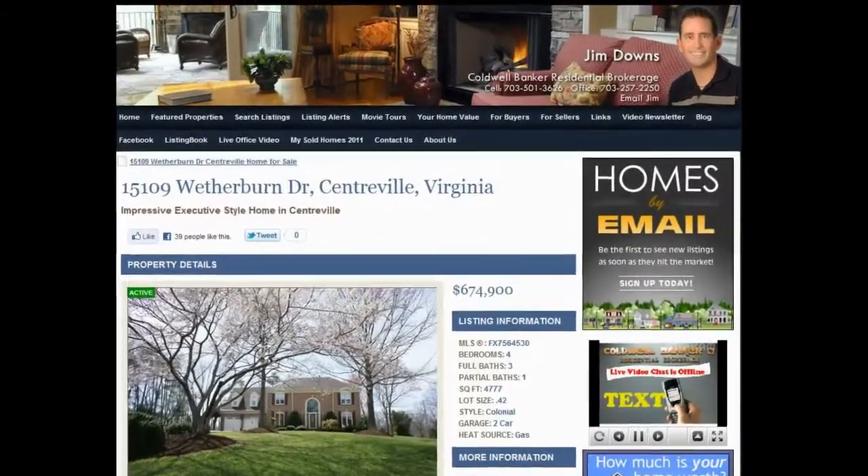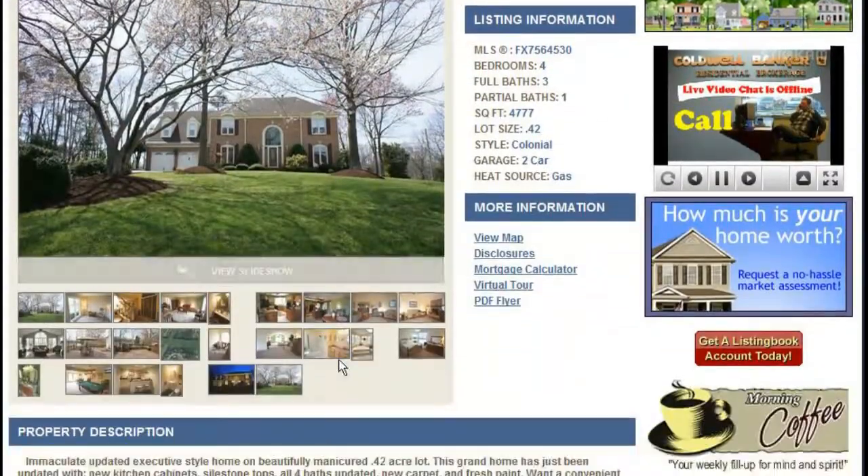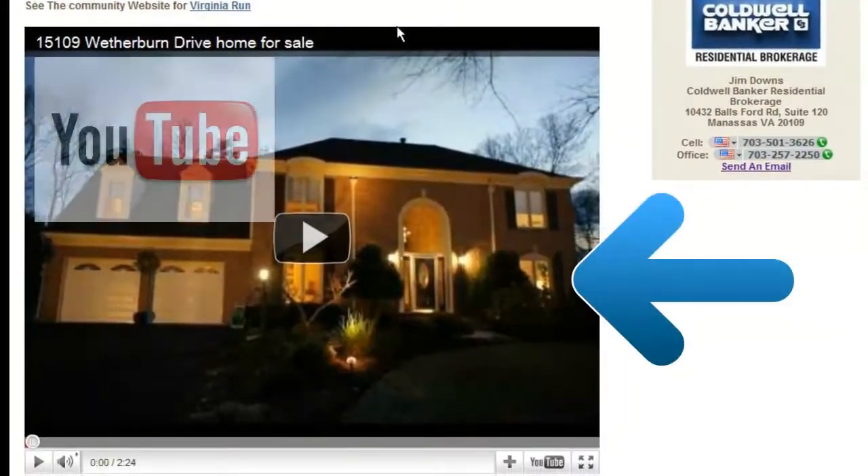Your property website will feature more information about your property including a link to Facebook and Twitter where people can add your property to their Facebook to share with friends and family, your online photo album, and even a YouTube movie tour.